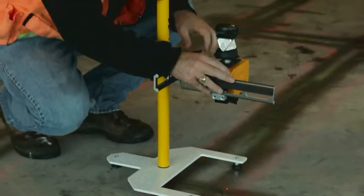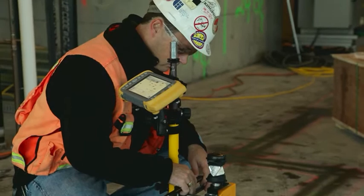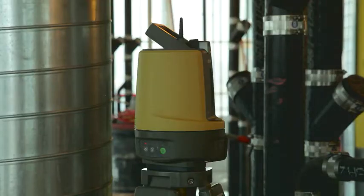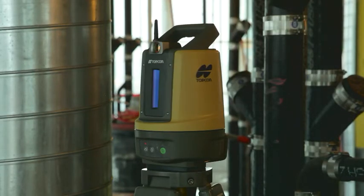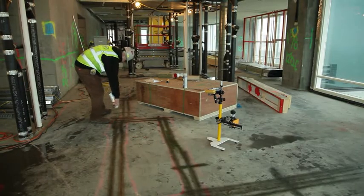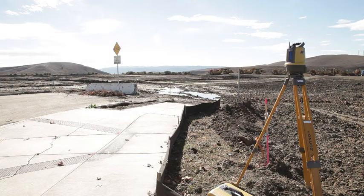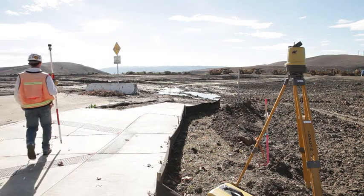As a leader in the precision measurement and positioning industry for over 80 years, Topcon is now leading the way in new, innovative BIM solutions. Whether your jobs involve underground utilities, building infrastructure, foundations and footings, or basic landscaping, the LN100 is the 3D layout solution for you.